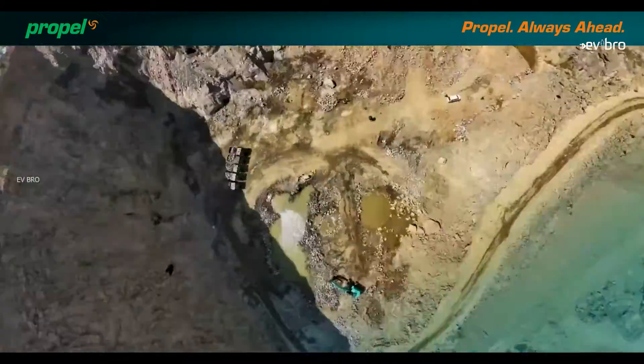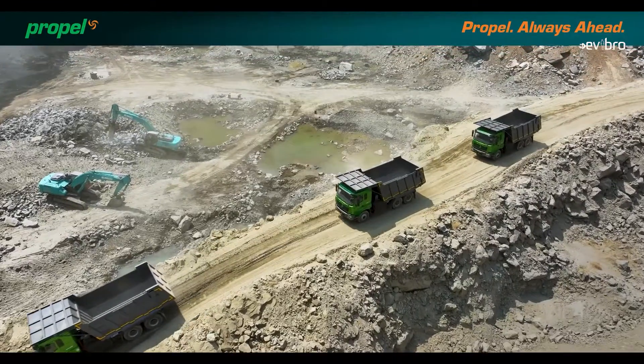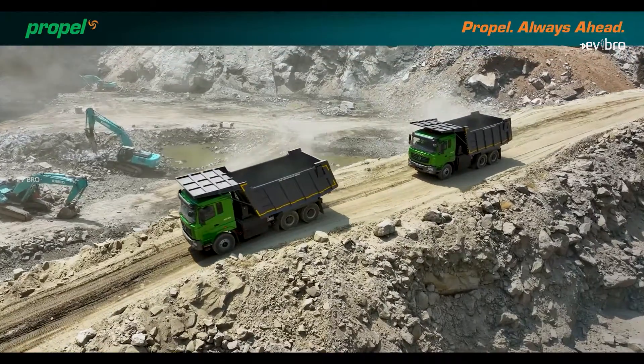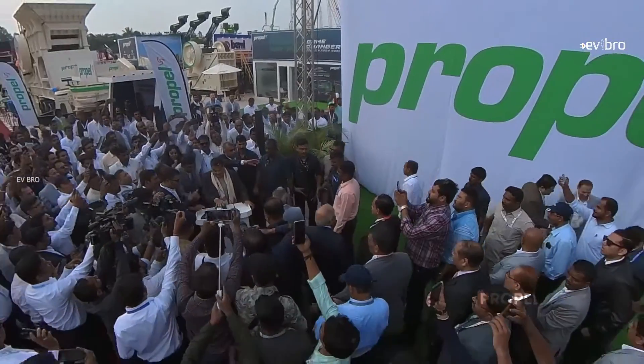This is India's first electric dumper truck, the Propel 45 CED. This truck has a load capacity of 45 tons, making it the highest payload electric truck in India. The Propel 45 is completely designed and developed in India, recently launched by Minister Nitin Gadkari.